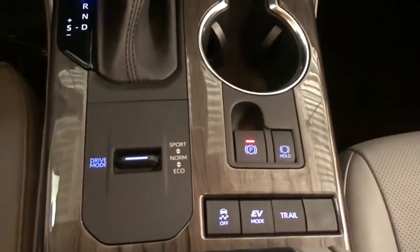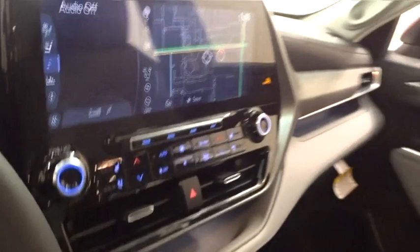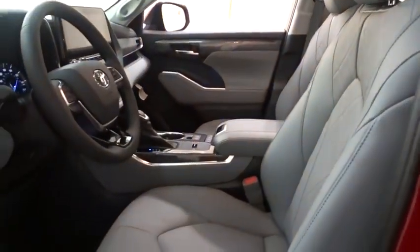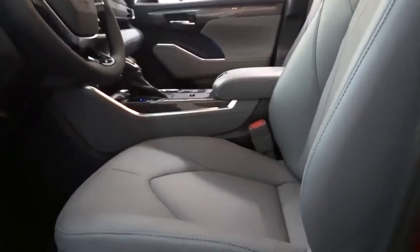Power steering, adjustable steering wheel, auto-dimming rearview mirror, and cruise control. This isn't just a vehicle, it's an experience. So stop in for a test drive today.